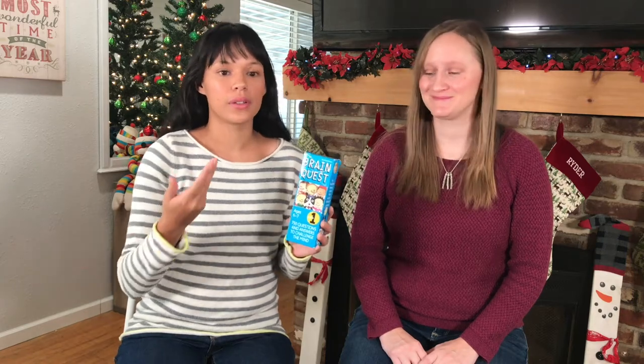The first gift idea we want to mention is Brain Quest. Brain Quest comes in these decks and they're each grade specific, and they all go over each subject taught in school — language arts, science, even math. My kids love it!